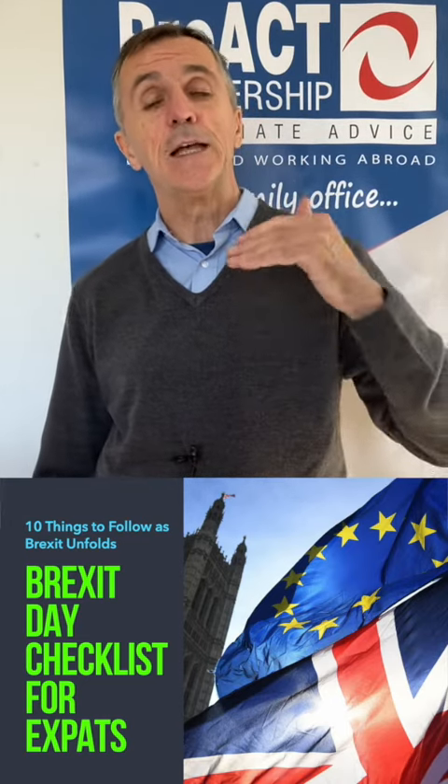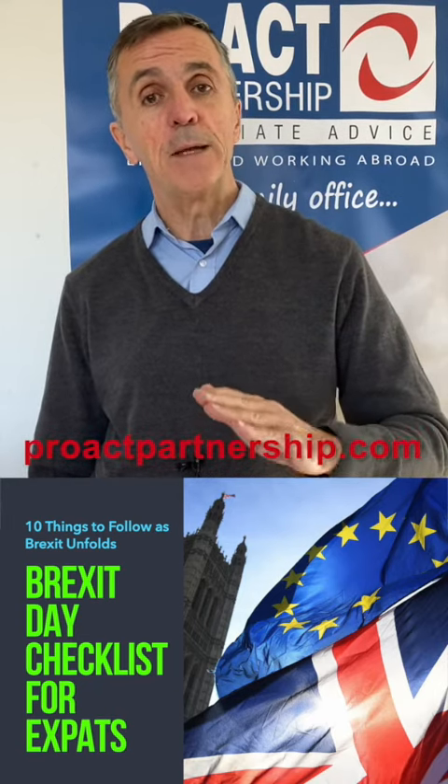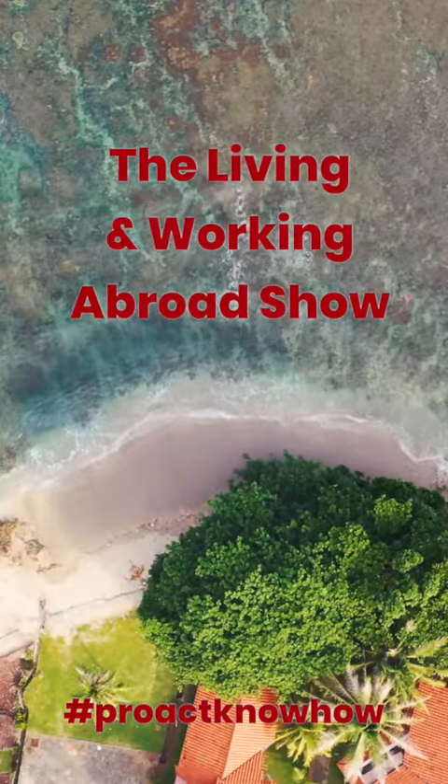It's all good stuff and let's look forward to how Brexit will impact family, business and property, living and working abroad. The Proact Know How, brought to you by Proact.